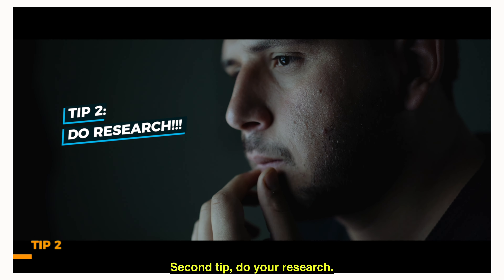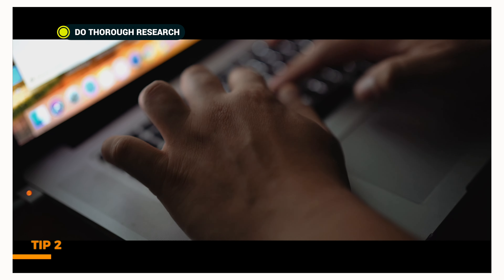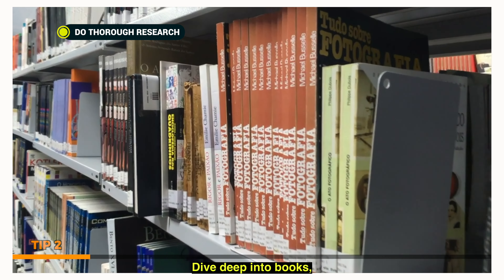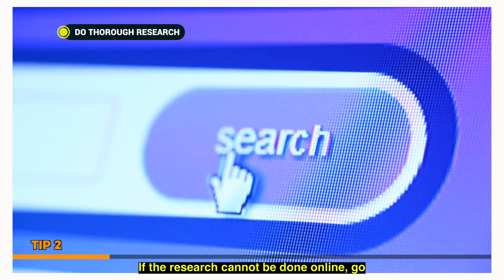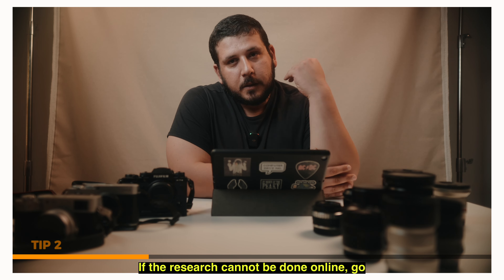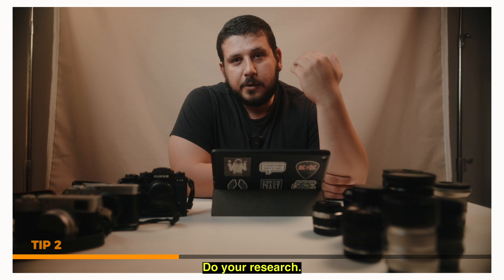Second tip: do your research. Thorough research. Become an expert on your subject matter. Dive deep into books, articles, and interviews. If the research cannot be done online, go without your camera. Do your research.